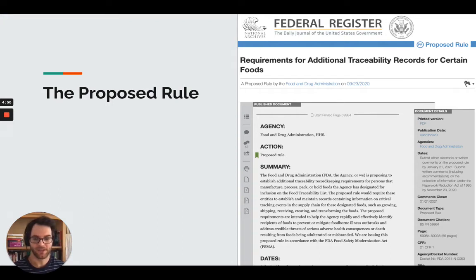Hey, and welcome back. This is Michael Kelsch with Food Safety Guides. We're going to take another look at the proposed food traceability rule.